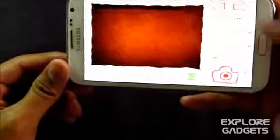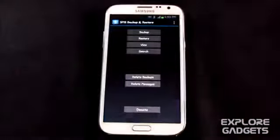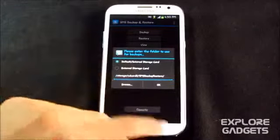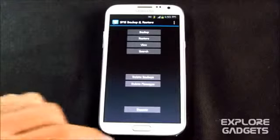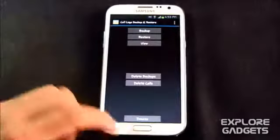The next one in my list is SMS Backup and Restore. You can simply backup and restore your SMS with this app — hit Backup and choose your external SD card. This is important because if you use custom ROMs and backup to internal memory, you might lose your SMS and call logs while formatting or flashing. Always do your backup on the external SD.